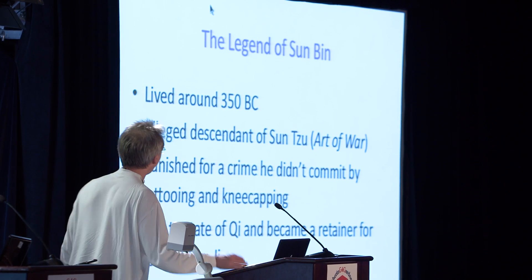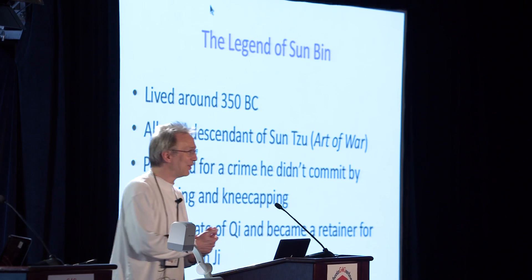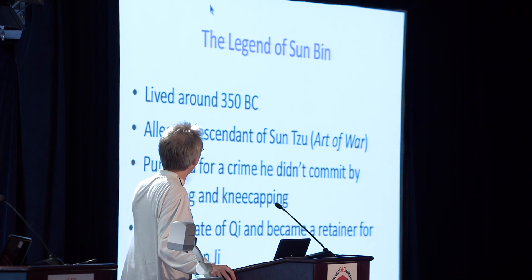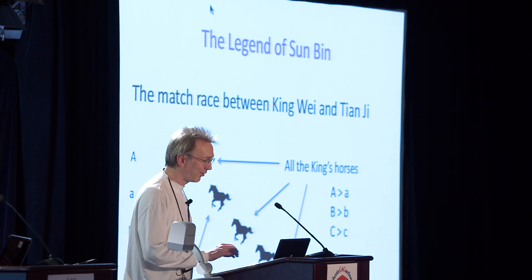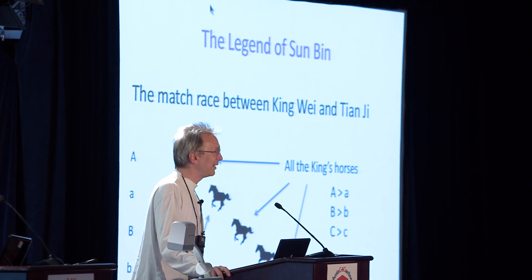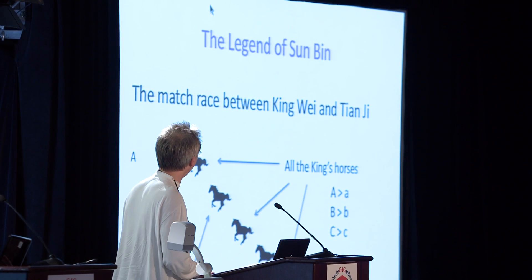Now let me get to the title of the lecture — what does this have to do with Sunbin? I didn't know who Sunbin was until Gary's column came out, and then one of the readers posted a comment about it. Sunbin was a legendary Chinese military strategist who lived around the fourth century B.C.